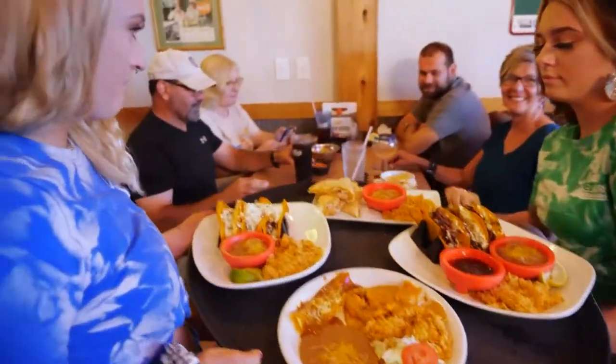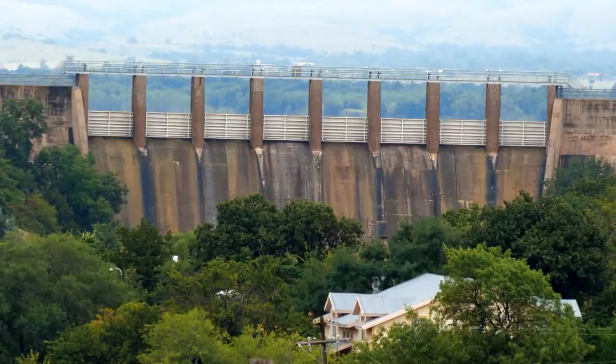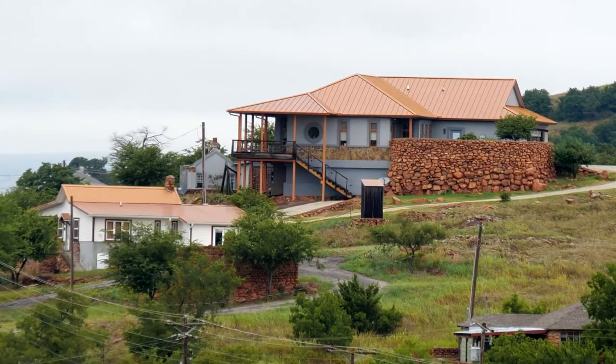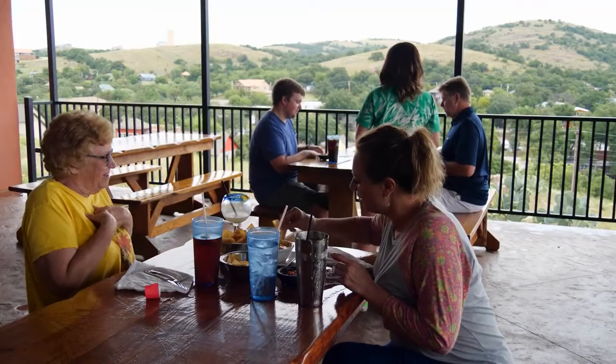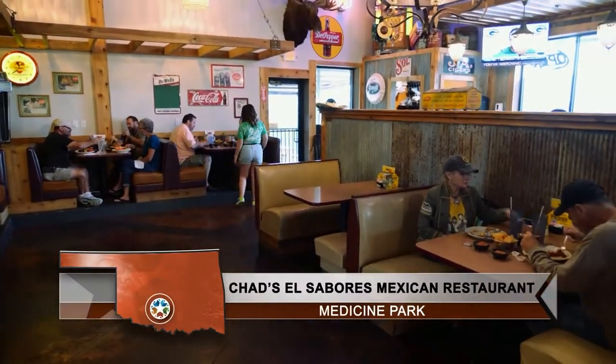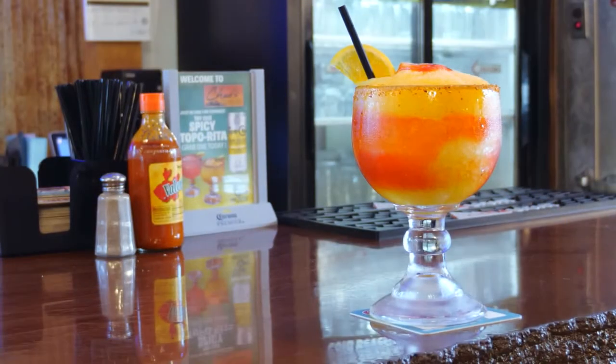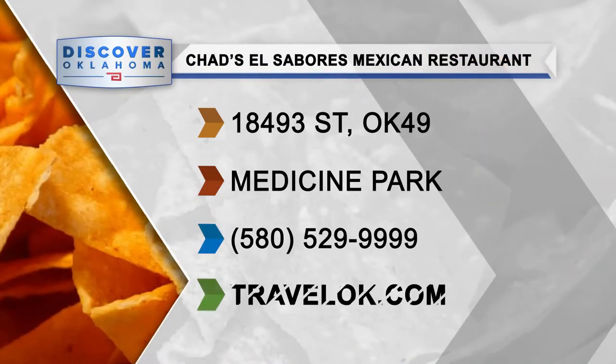Customers rave: 'I'm here at least three or four or five times a week. I love the tamales — they are so awesome. I love the enchilada taco, taco salad.' And: 'I just had the chimichanga for lunch and it was awesome. Fajitas are very good.' Everywhere you look in Medicine Park, there's beautiful scenery. Combine the gorgeous views of this mountain town with the delicious Mexican food at Chad's El Sabores, and it can't be beat. You will get history, and just an all-around different experience. Chad's is located at 18493 Highway 49 in Medicine Park, open Tuesday through Sunday, closed on Mondays.